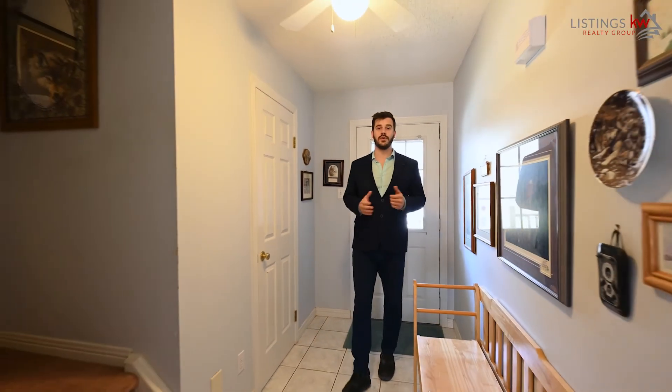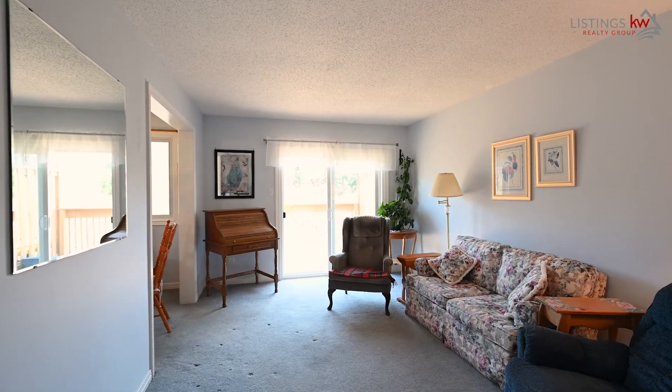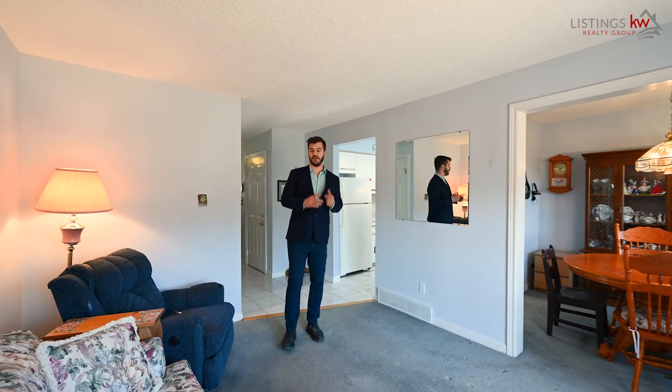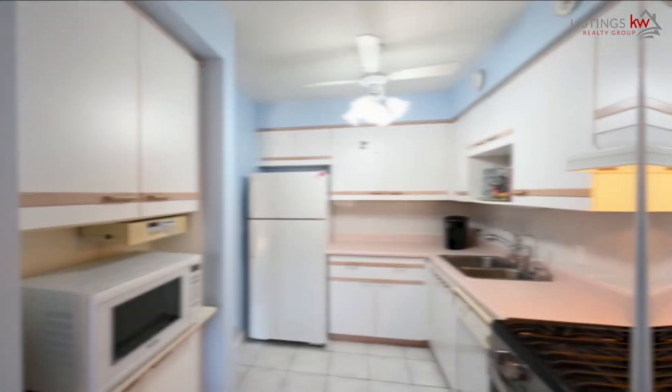As you walk through the front door, the natural light surrounds you from front to back, with a view straight out into the private backyard — I think this is absolutely fantastic. The main floor is where family connection comes together. Whether it's a great conversation in the living room or a fantastic dinner in the dining room, this is the space where you're going to love to live for years to come.